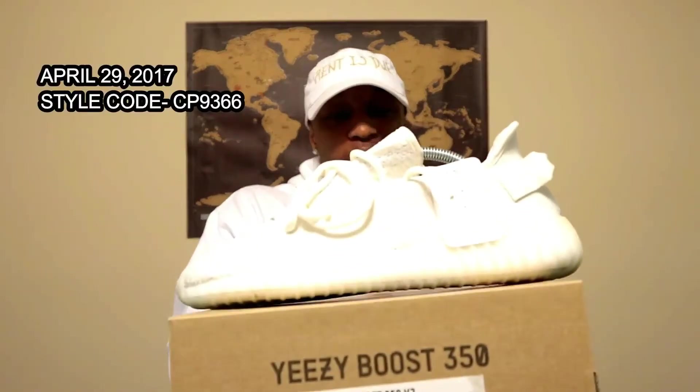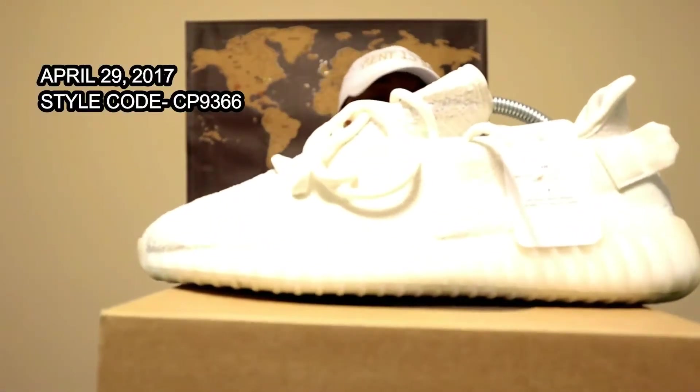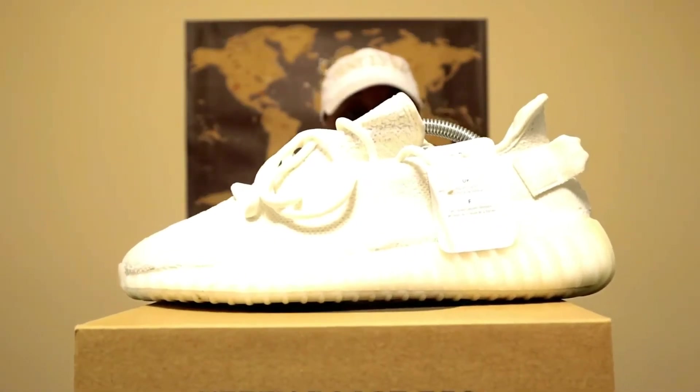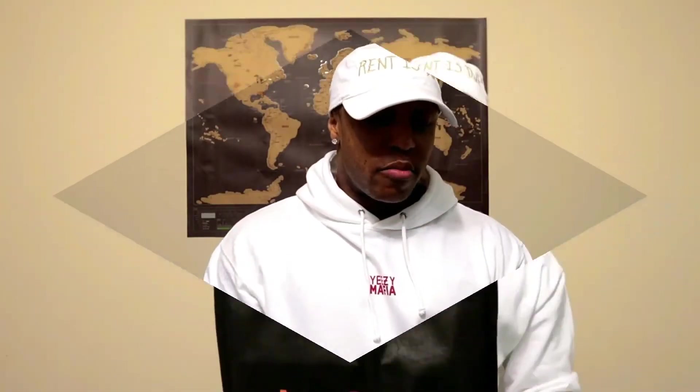Now we have a summer favorite — the Yeezy 350 V2 in the Cream colorway. I doubled up on this one. I hit on all three Foot Locker family apps — Foot Locker, Foot Action, and Champs. I think it's based on how much you spend throughout the year, which gives you a head start on those apps. Luckily I was able to get both pairs for retail.